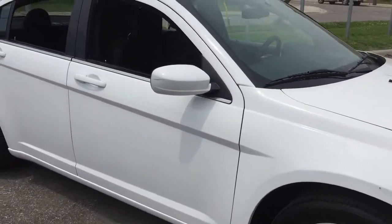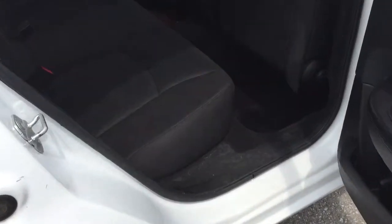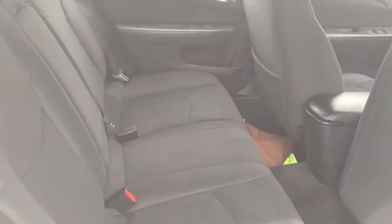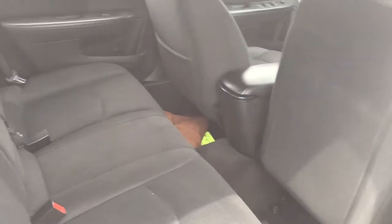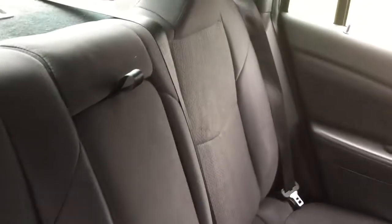Check out the spacious back seat here — we've got body color door handles. You got the all-cloth upholstery once again and room for three passengers back here. Power windows, tinted glass, lots of space. If you have fewer passengers, you can always utilize this fold-down armrest here.